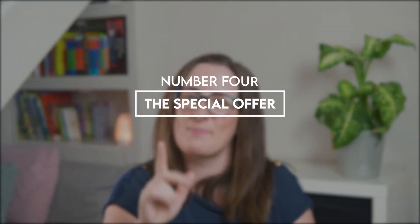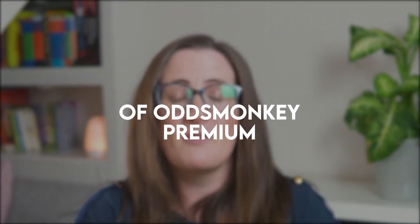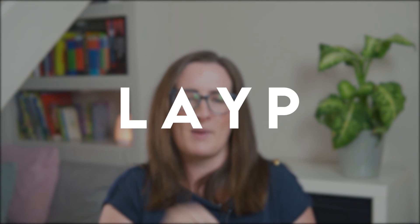So number four is that special offer. The team at Odds Monkey have a special offer for you. If after you have worked through the free trial and made that £63, you'll be able to access 14 days — so two weeks — of Odds Monkey premium for just one pound. To get access to the offer you need to use the code LAYP, that's L-A-Y-P.